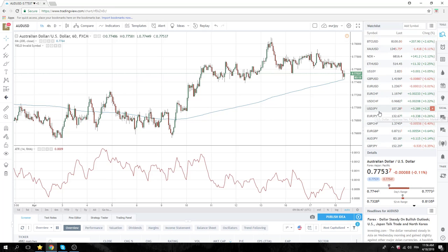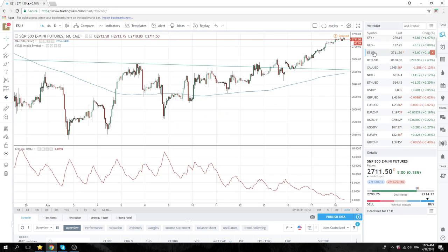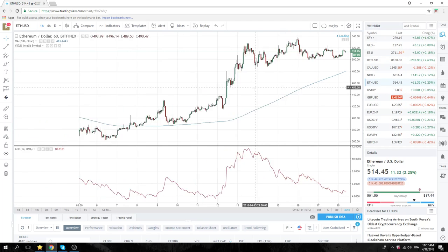Elsewhere, equities have done nothing — we're just sitting here at the highs, 27.11 and a half. Bitcoin's up mildly at 8,100. Same thing here — we're getting out of some of the longs that we accumulated at 7,200, trying to get a better average. Ethereum — same chart.